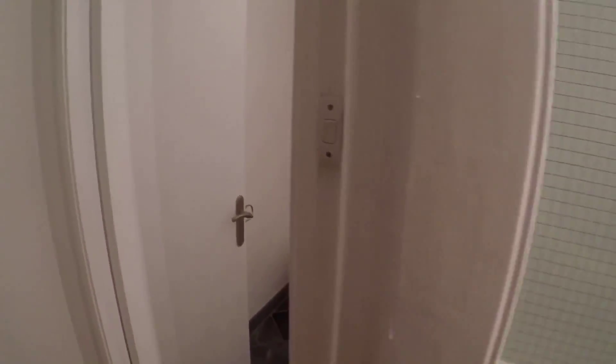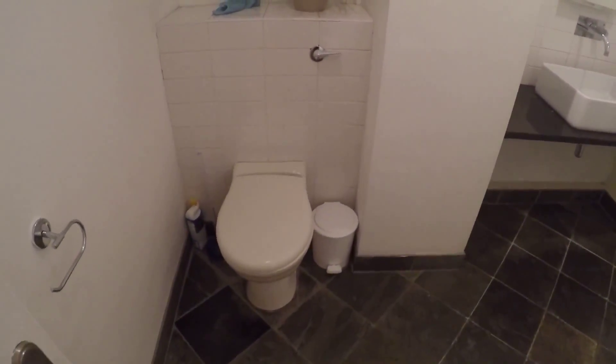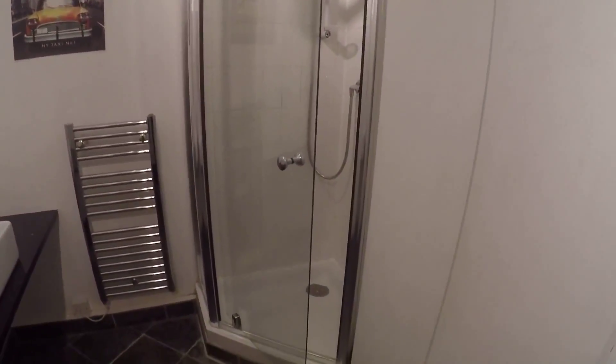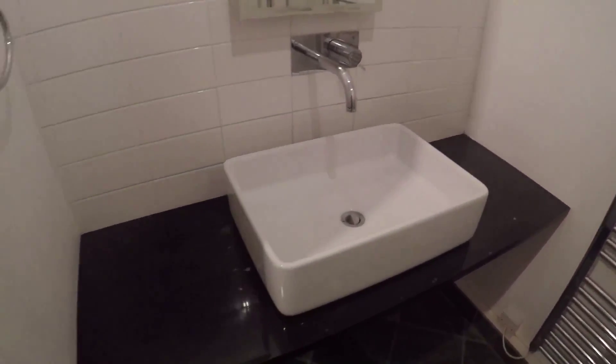One kitchen, and on the first floor we have a shared bathroom. As you can see it's pretty standard — we get a shower, a mirror, and a toilet.